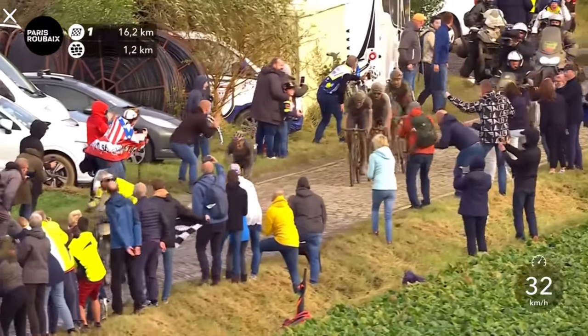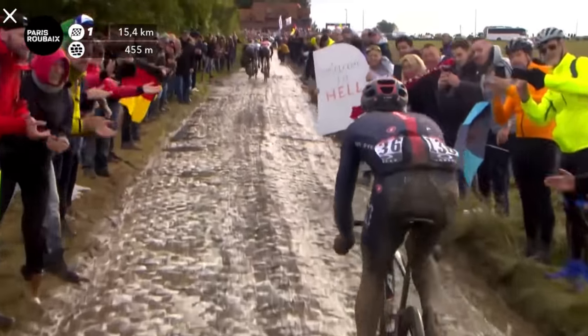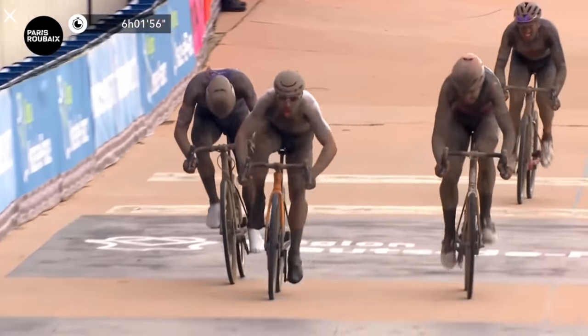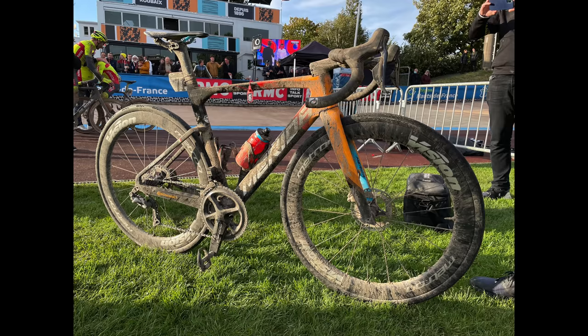Wow, what a race Paris-Roubaix was this year. A race we'll remember for decades to come. This race had it all this year: mud, punches, crashes, and lots of shiny, not-so-shiny new tech. In this video, we're going to have a look at the winning men and women's road race bikes and also talk about some of the new tech that was on show at this race.